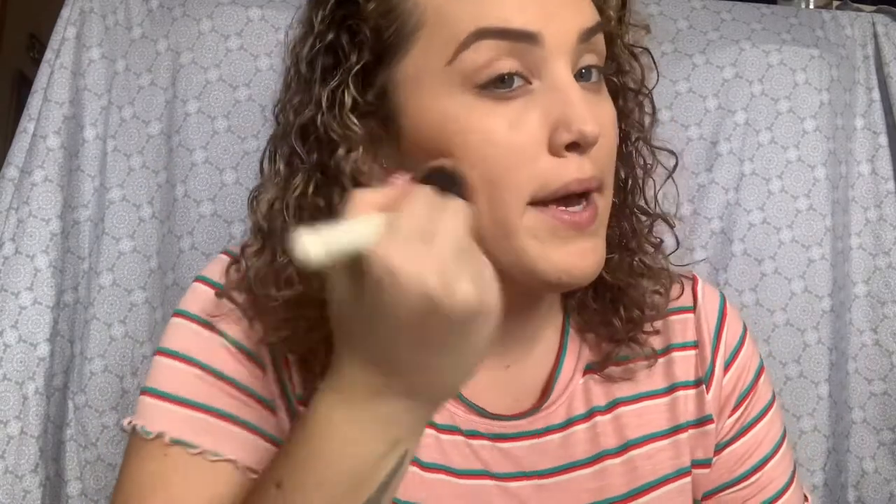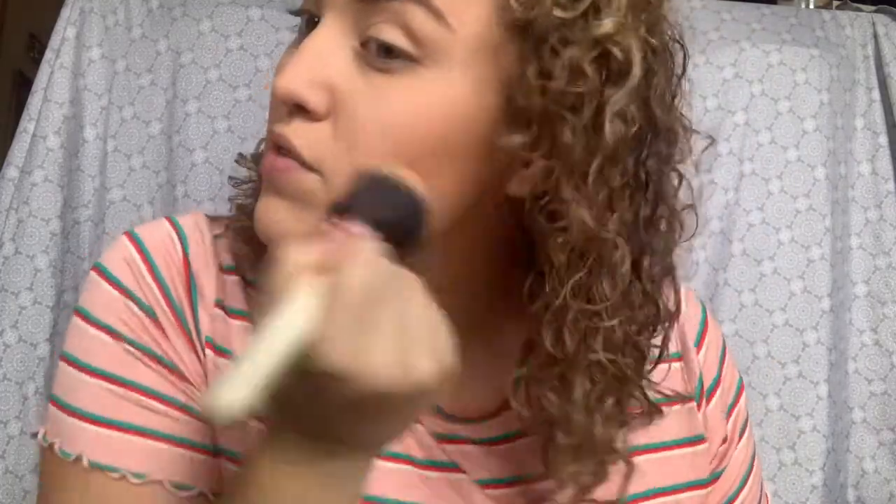I'm gonna do my bronzer real quick and then we'll start on my eyes. I'm using the Maybelline City Bronzer and it's unfortunately the darker one, which isn't my top choice for my skin tone right now, but it's the only bronzer I have. I'm gonna make it work — just using a really big fluffy brush and making sure I'm blending it out.